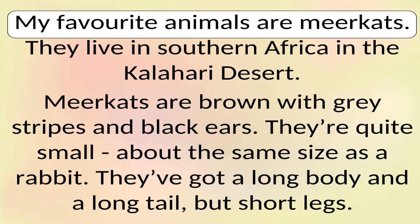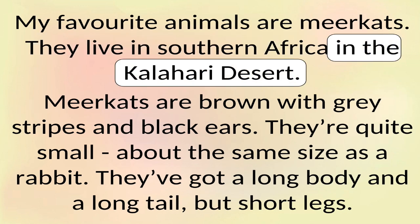My favourite animals are meerkats. They live in southern Africa in the Kalahari Desert.